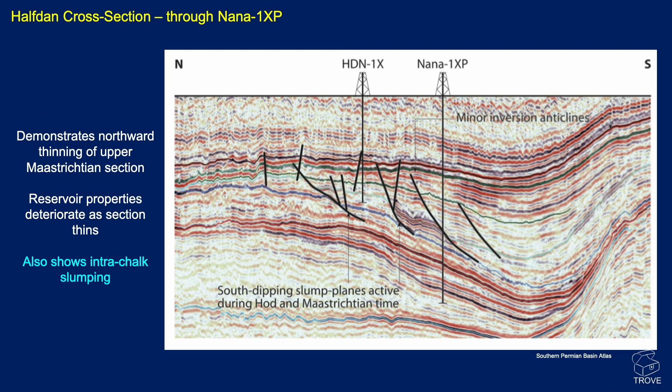Here's a cross section going up through the Nana well, demonstrating that as you go to the north and northeast, there is a thinning of the upper Maastrichtian section. You can see a general thinning of this overall package, and the reservoir properties deteriorate as the section thins going north. There are also some inversion anticlines and some slumping within the Maastrichtian, giving some thickening within the sequence.